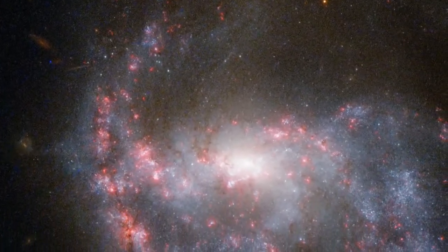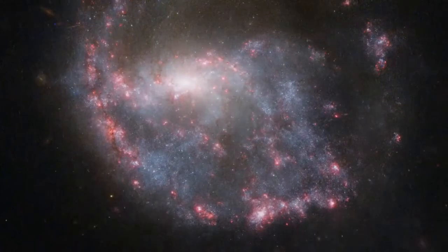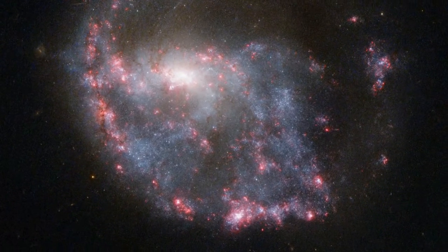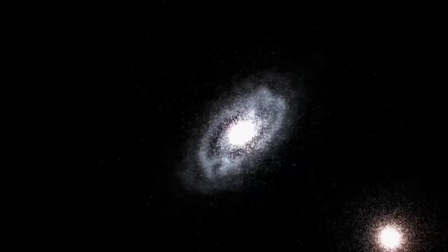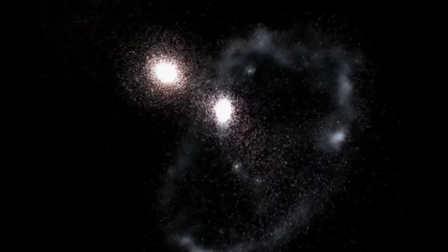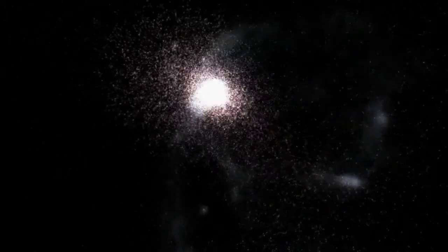Bright pink nebulae almost completely encircle a spiral galaxy in this NASA-ESA Hubble Space Telescope image of NGC 922. The ring structure and the galaxy's distorted shape result from a smaller galaxy scoring a cosmic bullseye, hitting the centre of NGC 922 some 330 million years ago.